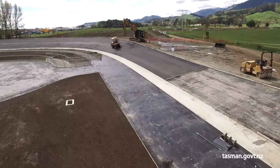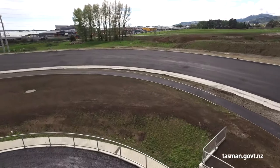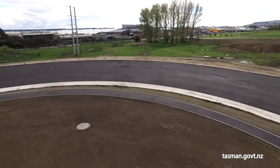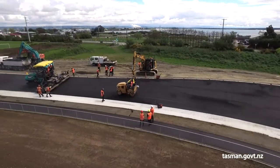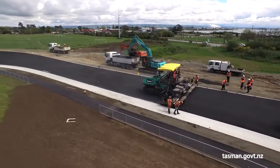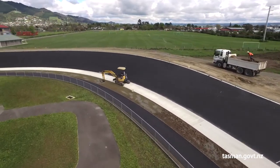The Velodrome project has been ongoing for about eight years now, with communications with the Saxton Cycling Trust. They were originally based at Trafalgar Park in Nelson, and with the changes to Trafalgar Park they were looking for a new home, so Saxton Field was identified.